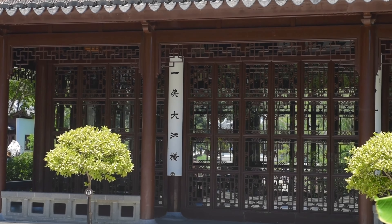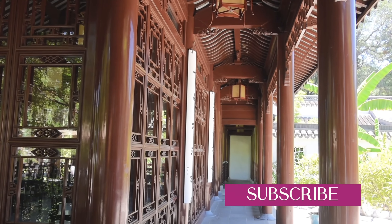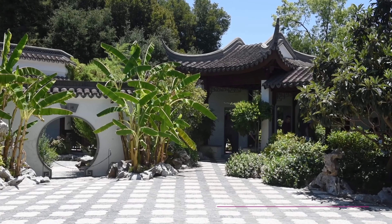As a former arts student, I love visiting places that include interesting architecture, and as my visit to Huntington showed, it's one of them.